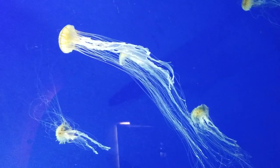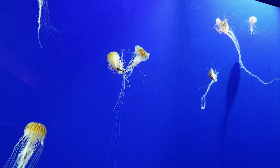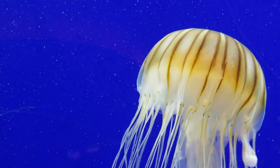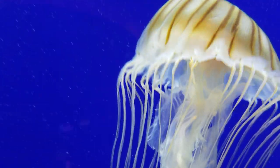Oh, look at this. Jellies are incredible. Notice we don't use the term jellyfish, and that's because they're related to sea anemones and coral, not fish.